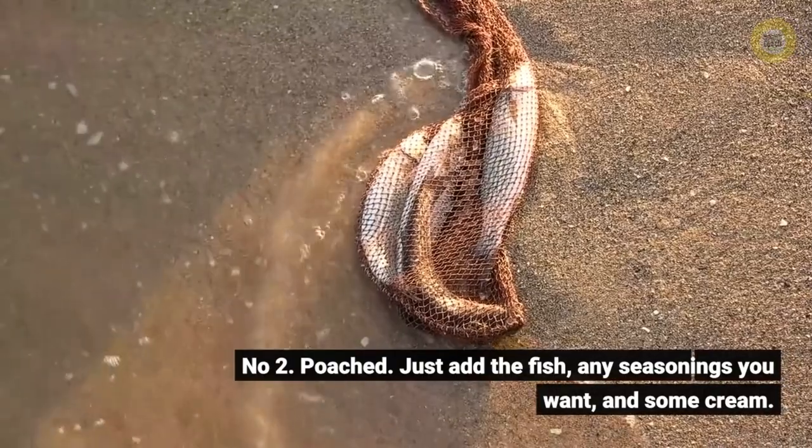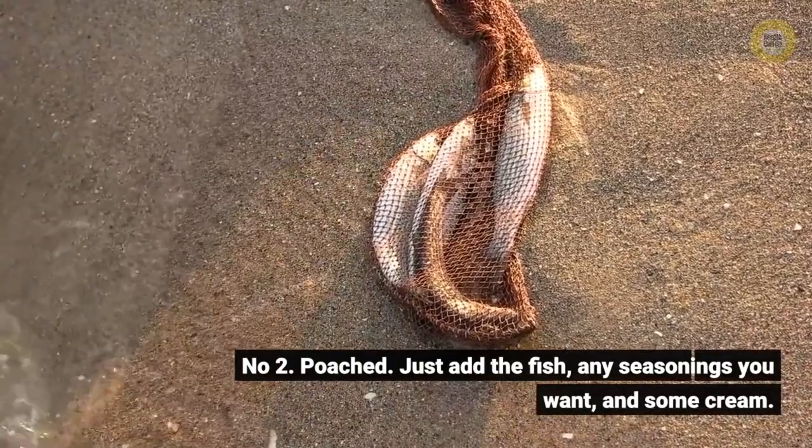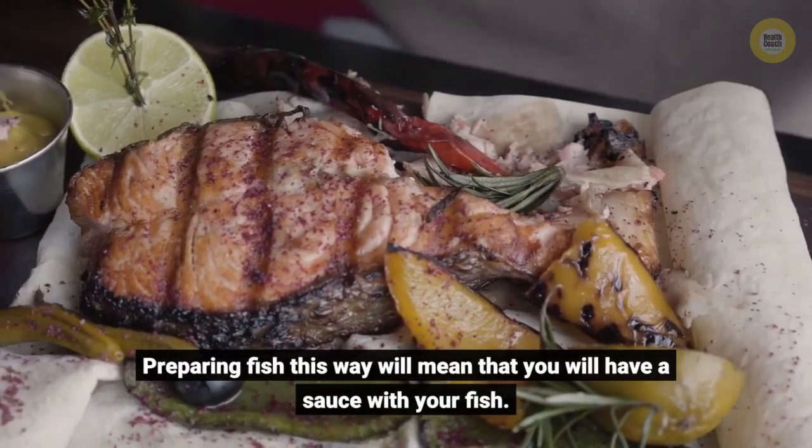Number two: poached. Just add the fish, any seasonings you want, and some cream. Preparing fish this way will mean that you will have a sauce with your fish.